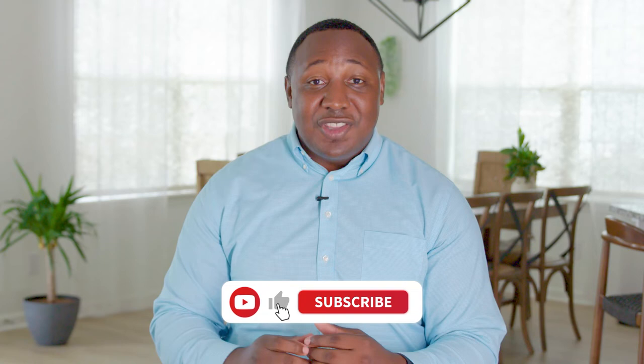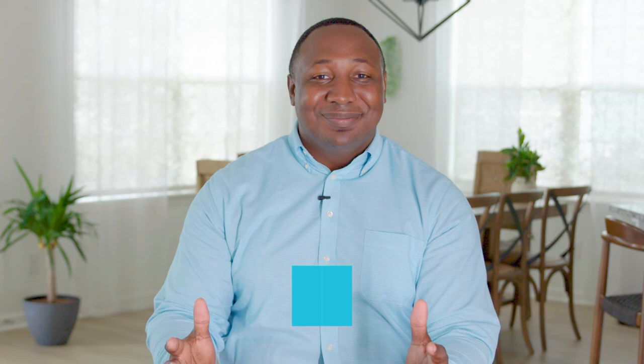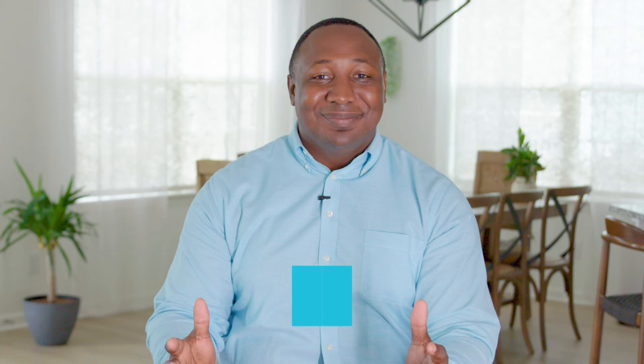Don't forget to like this video and subscribe to the Jeff Cook Real Estate Channel. We have years of experience that we've packed into videos just like this one to help you out with the home buying and selling process, and everything in between. So don't forget to like, subscribe, and we'll see you in the next one.